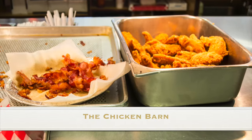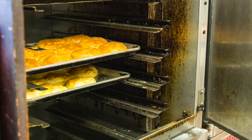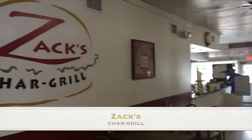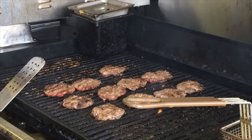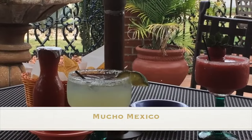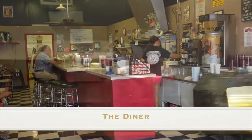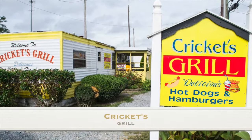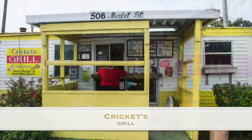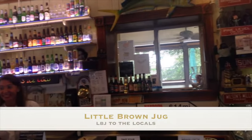There are fresh-made margaritas and local hangouts like the Chicken Barn or Crickets. Play darts and drink beer at the Little Brown Jug, a location once owned by Ava Gardner's brother.